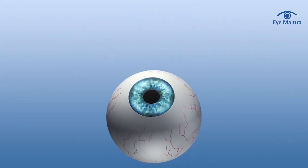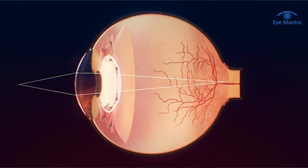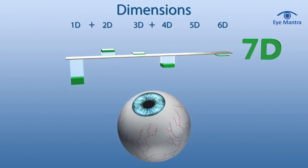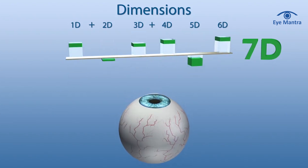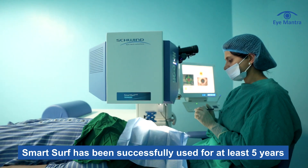Similar to InnoVise, SmartSurve also performs a comprehensive analysis of the eye's curvature, covering the anterior surface, posterior surface, and lens-induced abrasions. Additionally, SmartSurve incorporates 7D eye tracking, creating a 3D corneal model for customized, precise, and automatic treatment without any manual calculation. SmartSurve has been successfully used for at least five years, delivering consistent, accurate, and safe results, making it a trusted and reliable choice for vision correction that you can confidently opt for without worrying about long-term results.